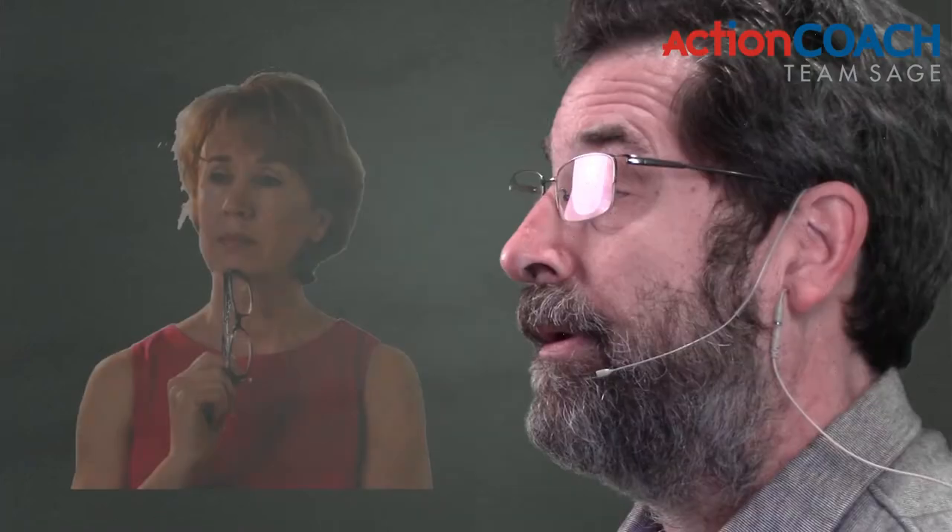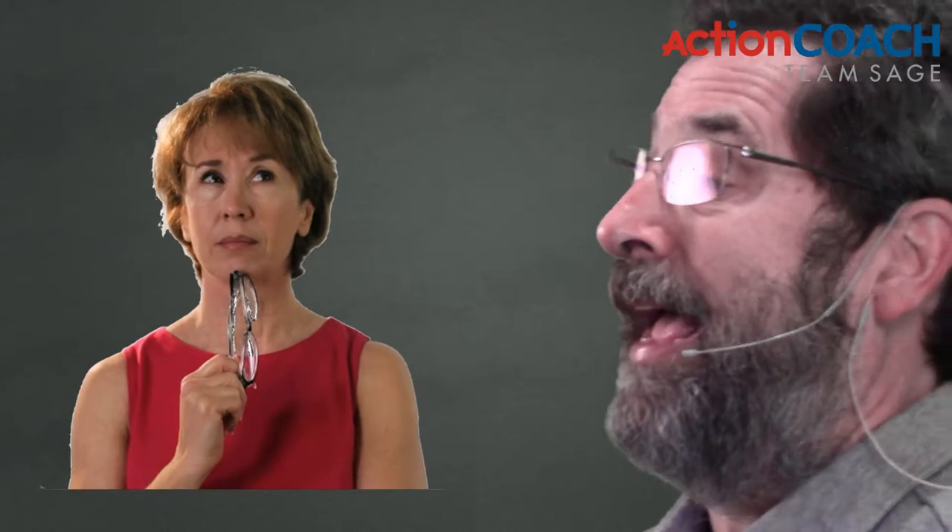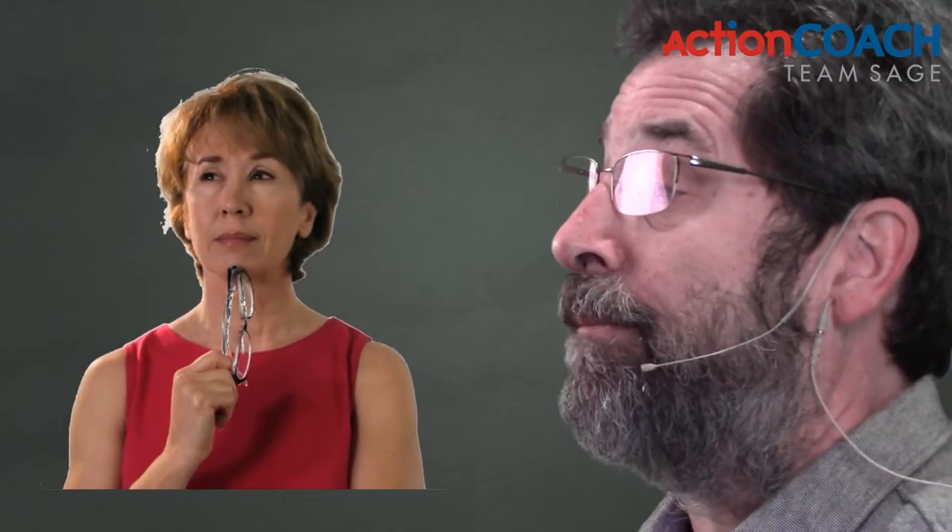As a business coach for the last 15 years, I have seen that there is no one answer that's right for every business. The answer has to be tailored for you and your business. So how do you go about tailoring that to you and your business?